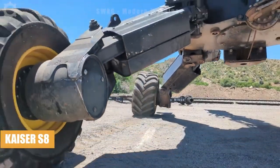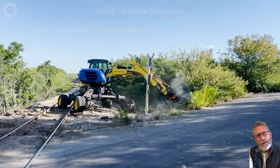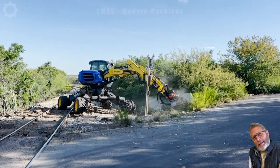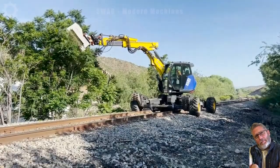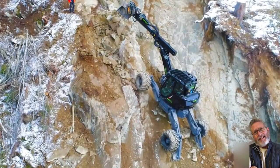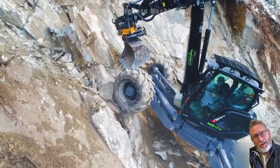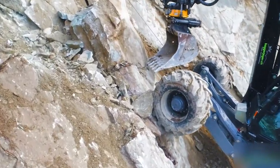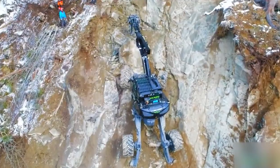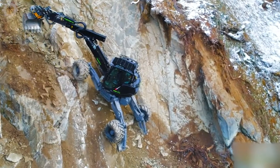Likened to Spiderman, the Kaiser Premier Series is one of the most extraordinary construction equipment ever created, with a flexible chassis design that can adapt to all types of surfaces that no conventional excavator can go on. Spider excavators range in size from 2 to 13.5 tons with many variations for each type, all with four legs that can move in and out and up and down independently.